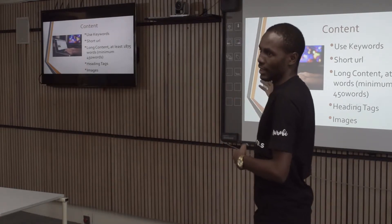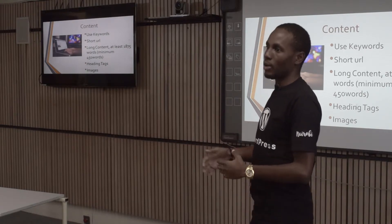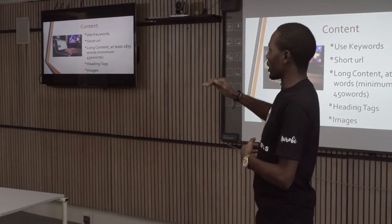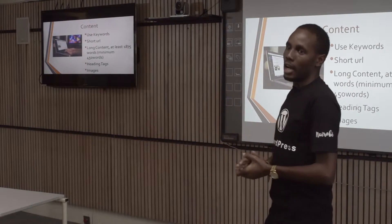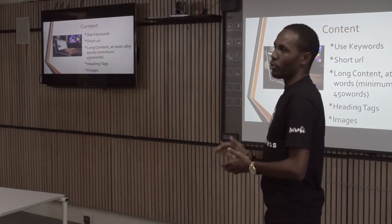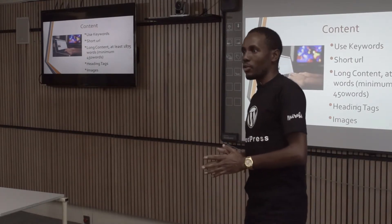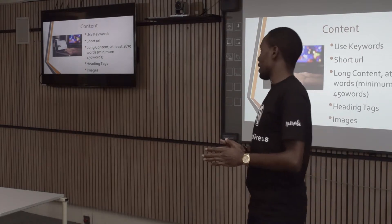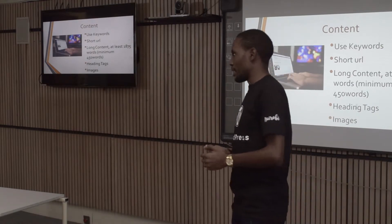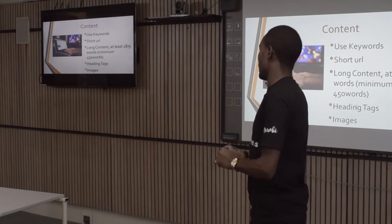What heading tags do is tell Google what your article is about. When Google bots scan your site, they don't go through all the content — they go through the headings to determine what the article covers. So you have to be very keen on your heading tags and include your keywords in them. Images are also very good for user experience and SEO. There are what we call alt tags, which help because some people search specifically for images.